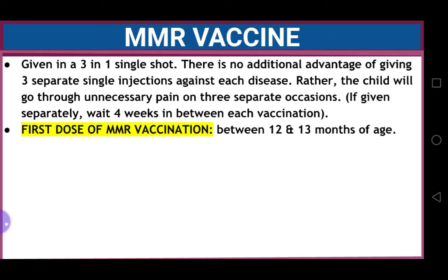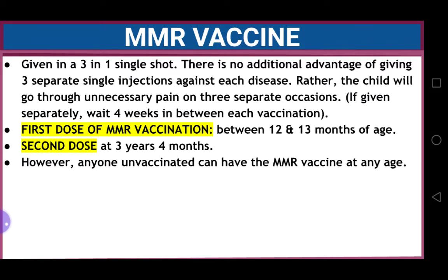The first dose of MMR vaccination is given between 12 and 13 months of age, and the second dose at three years four months. Any person who is unvaccinated can have the MMR vaccine at any age.